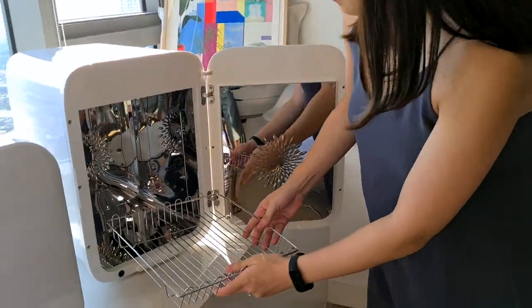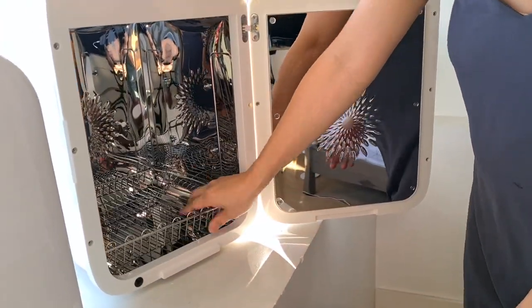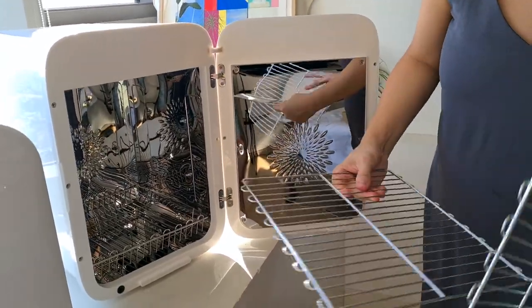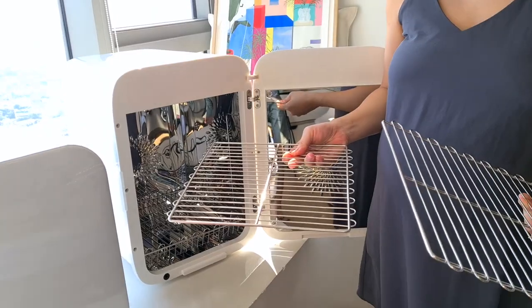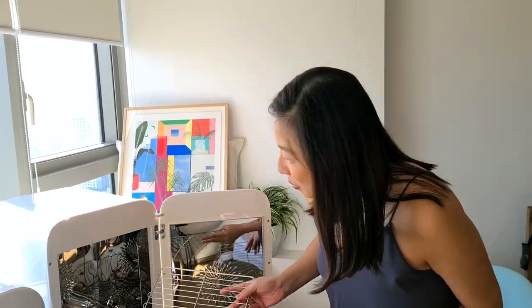For the basket, it's really fast — ipapasok mo lang siya dito sa baba and slide it in. It serves as your bottom rack. Now, you have an option to use both racks or just choose one. Kasi it really depends on what items you plan to include during that cycle. So let's say maglalagay kayo ng matataas na feeding bottles or tumblers — then it's better for you to just use one rack. Pero, papakita ko rin sa inyo kung paano yung pagpasok — you insert it diagonally.